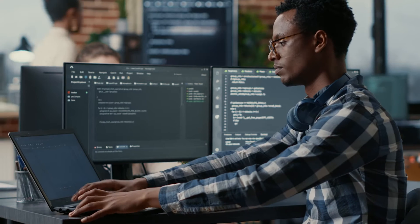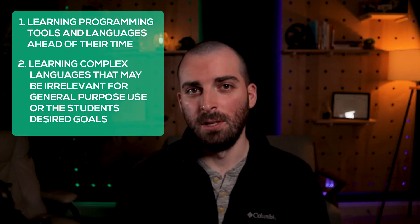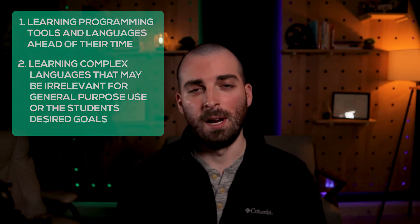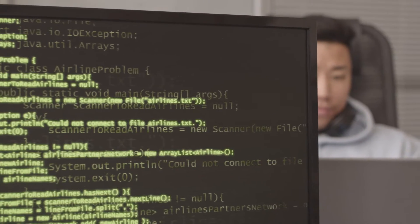What are the critical mistakes programmers make? There are two major problems: first, learning programming tools and languages ahead of their time, and second, learning complex languages that might be irrelevant for general purpose use or the student's desired goals. These critical mistakes can lead to unwanted outcomes and, at worst, wasted time.